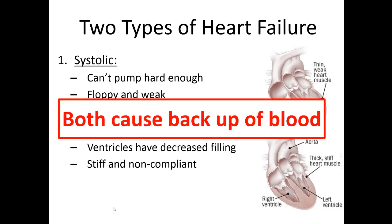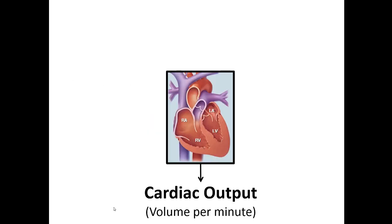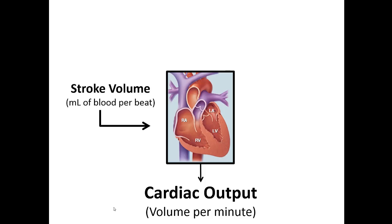Either way, whether it's systolic or diastolic, both types will cause backup of blood into the rest of the system. One way we can measure heart function is cardiac output — essentially the volume of blood the heart can eject per minute. There are two important variables: stroke volume, focusing on the left ventricle — the milliliters of blood ejected with each beat — and heart rate. Cardiac output depends on how much blood is there to start with and how fast it's being pumped out.